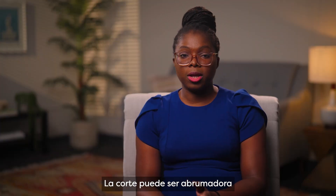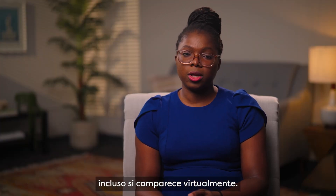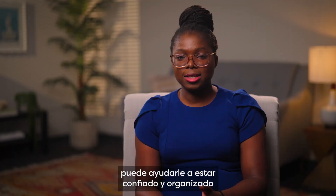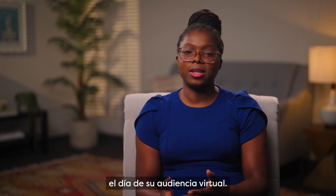Court can be overwhelming even if you're appearing virtually. Taking the steps discussed in this video can help you be confident and organized on the day of your virtual hearing.